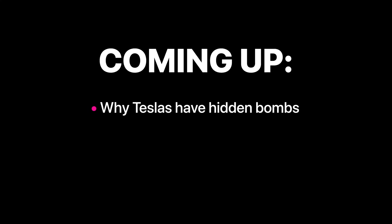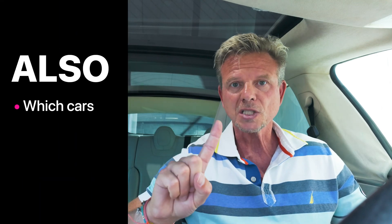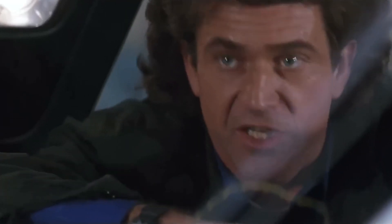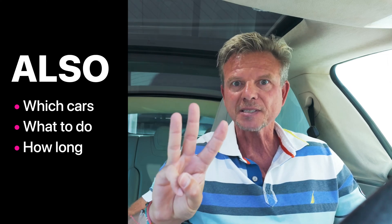And that was a little intense. But don't worry, because in this video I'm going to show you why this bomb is in your car, where it is, and why it's ticking down. I'll also reveal which cars are affected by this, what you need to do about this ticking time bomb — I'm thinking we should cut the blue wire — and just how long you have before you need to do something about this.